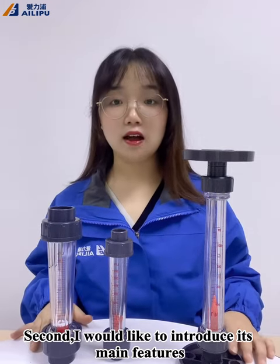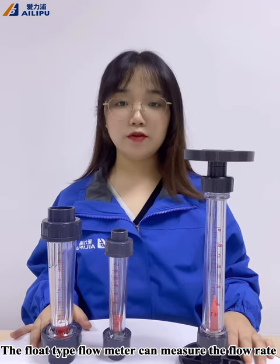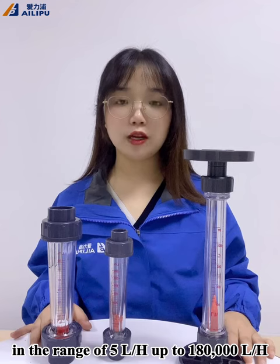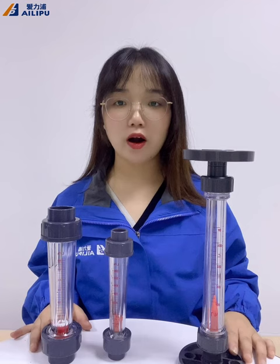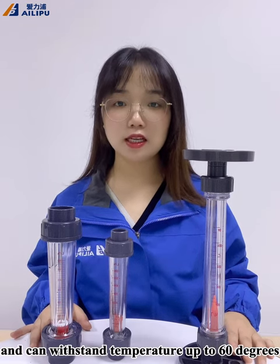Second, I would like to introduce its main features. The float-type flow meter can measure the flow rate in the range of 5 liter per hour up to 180,000 liter per hour, and can withstand the temperature up to 60 degrees.